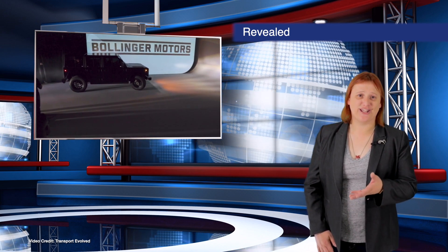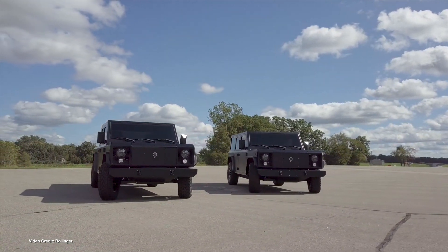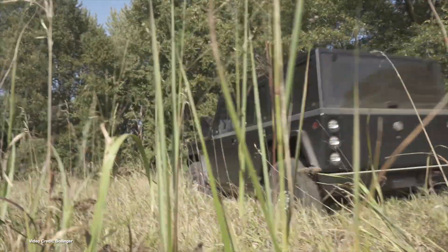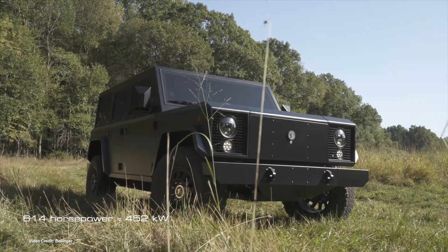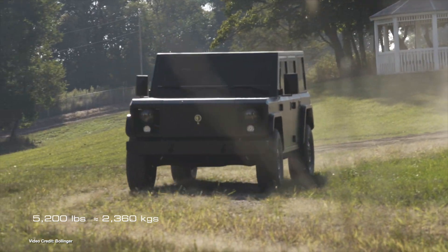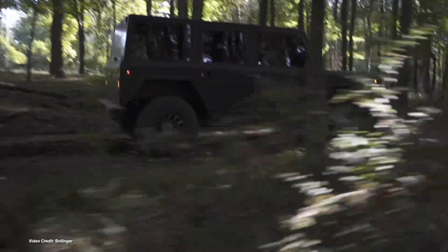Thursday this week, Detroit-based Bollinger officially revealed its B1 and B2 electric SUV and electric ute. These two rugged, all-wheel drive, class three trucks offer incredible off-road performance and load-carrying capability. They have a four-point-five-second sprint time and all-aluminum construction. While price hasn't yet been set, both trucks boast six hundred and fourteen horsepower, seven and a half thousand pounds of towing capabilities, five thousand two hundred pounds of payload, and a one hundred and twenty kilowatt hour battery pack that promises nearly two hundred miles of range.